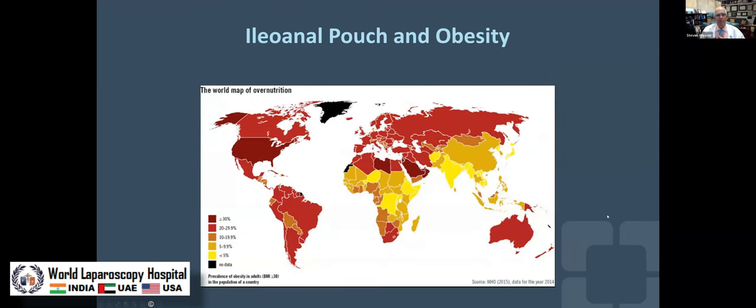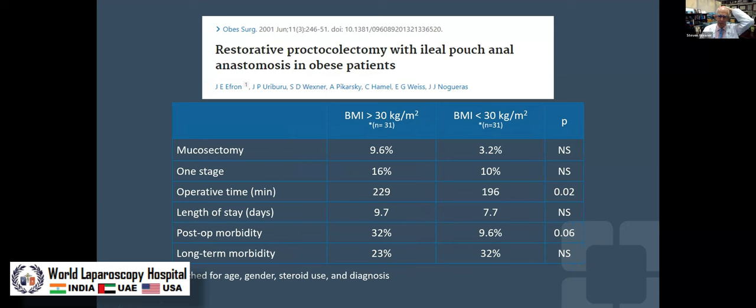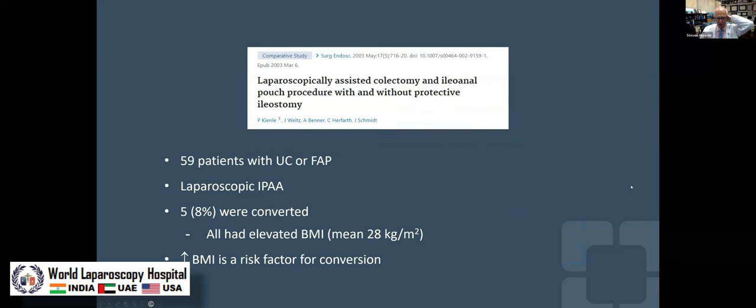How about obesity? The world is getting larger and larger. The first study we did looking at pouches in the obese, back 22 years ago, showed a higher rate of pelvic sepsis in obese patients, also a little higher post-operative morbidity — not surprising. And obviously it took longer to operate on these patients. These were open pouches.